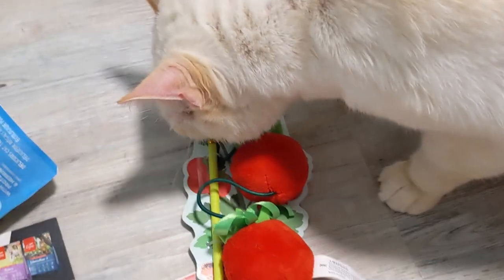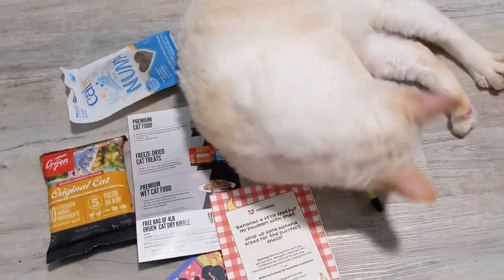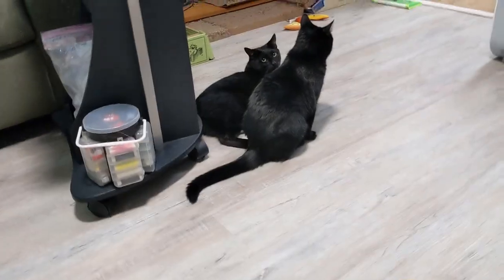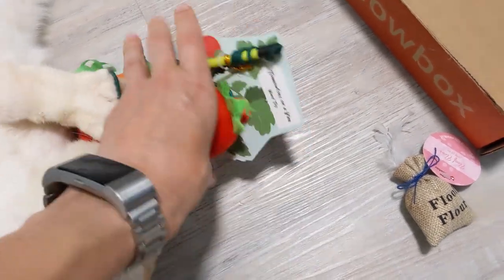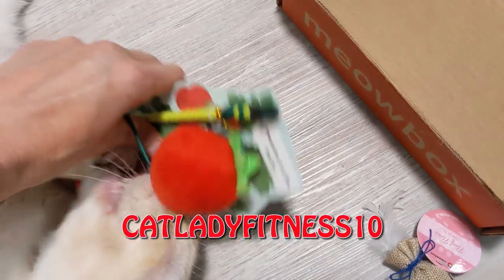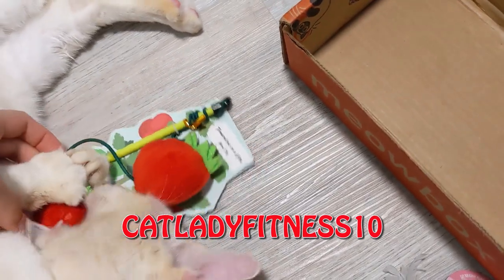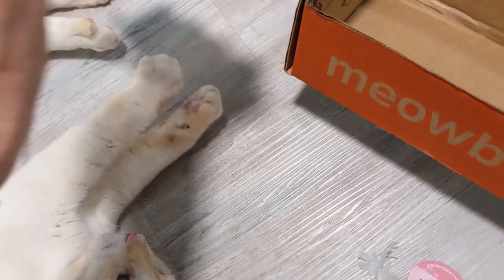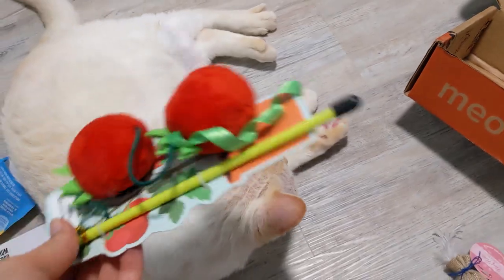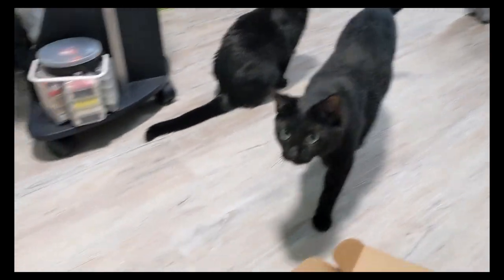Does this have catnip? Let me get it out of the plastic. By the way, if anyone else is interested in this obviously very approved toy that puppy is hoarding, you can get 10% off your first Meow Box or anything you order from Meow Box by using our coupon code CATLADY FITNESS 10. I'll leave the link in the description and the pinned comment below. Thank you so much to Meow Box for sending this for these babies — they always love it and always approve.